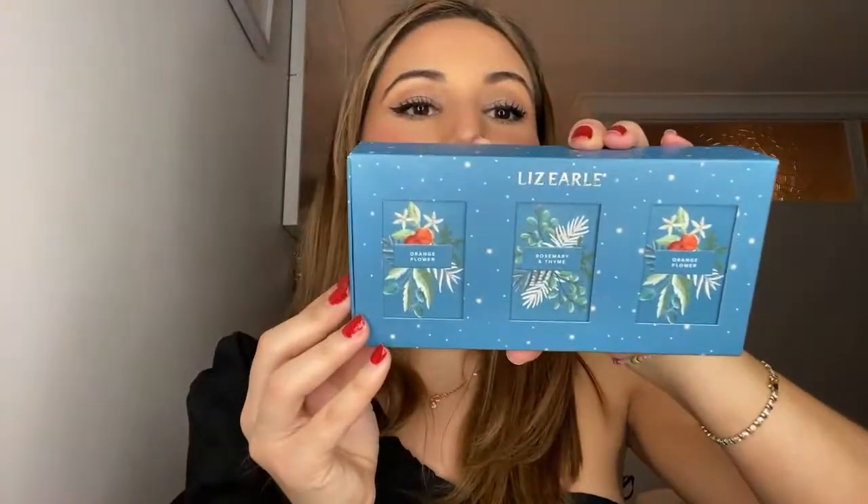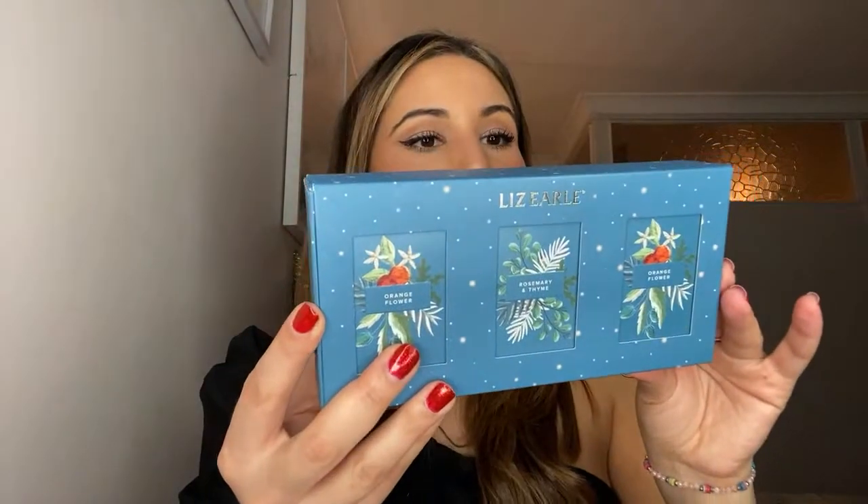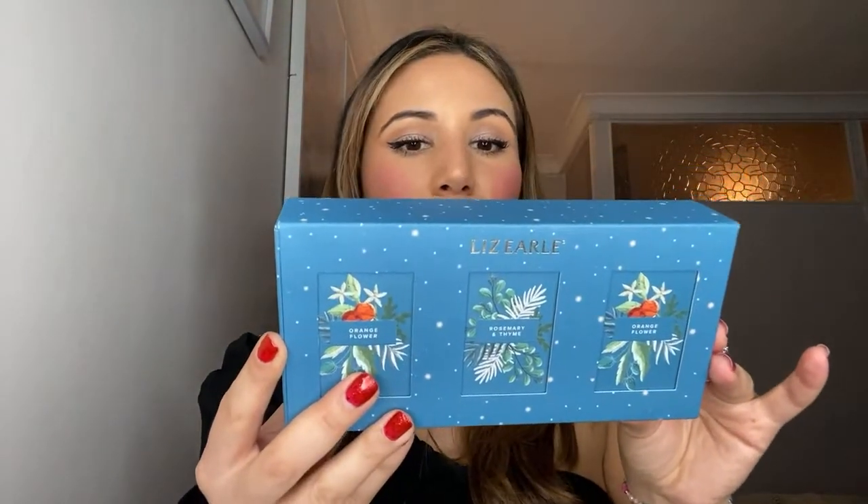I also have another product here from Liz Earl — just like a selection of soaps. This is definitely for maybe your mum, your grandma, or your aunt who loves the Liz Earl brand, all in this festive packaging. You get a set of three — orange flower, rosemary and thyme, and another orange flower. How festive is that? These are botanical cleansing balms. I think you can use them for your hands, body, and your face as well if you don't have sensitive skin.